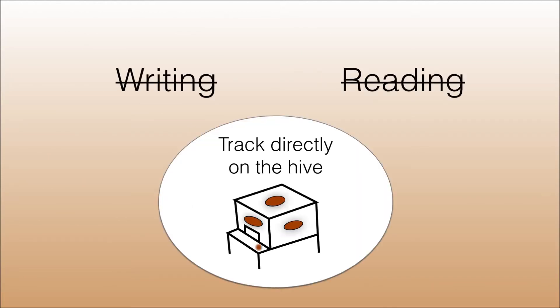For this reason, I wanted to avoid any writing or reading for the beekeepers, and I shifted towards looking at ways to track hive progress directly on the hive.